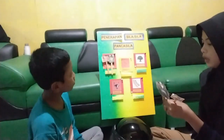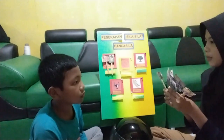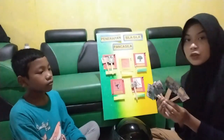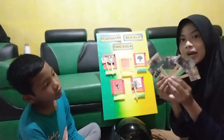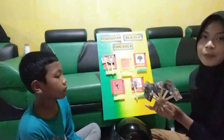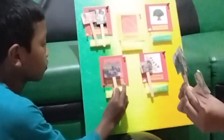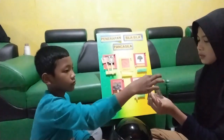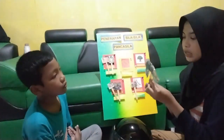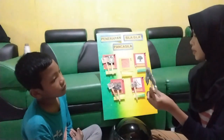Bentuk penerapan sila yang ke-5, yang mana? Selanjutnya, Mas Abid pilih dari beberapa gambar ini, kemudian tempel di salah satu lambang yang ada di lambang Pancasila ini. Di sini ada 4 gambar lagi, silakan Mas Abid selesaikan, kemudian tempelkan pada gambar tersebut.